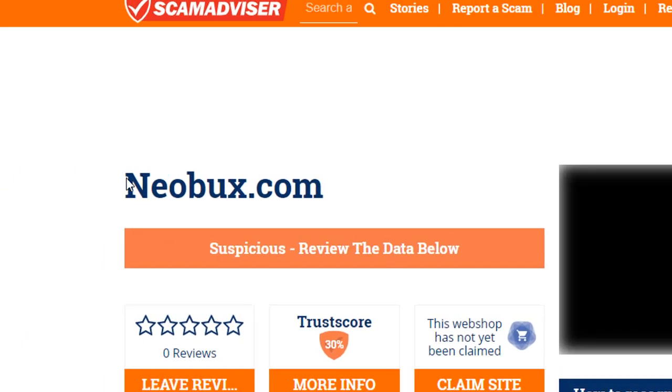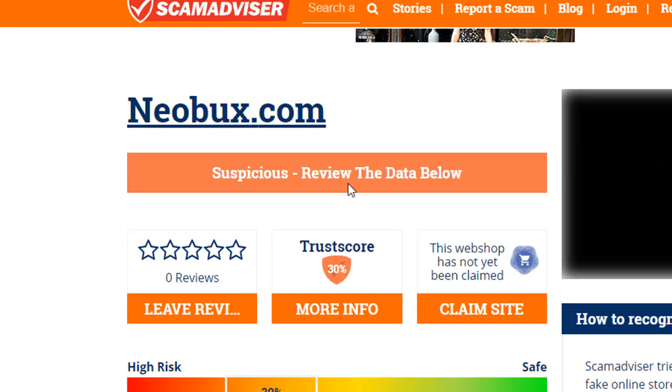Scam check for neobux.com — this is a suspicious site. It recommends a site data review and the trusted score is 30%.